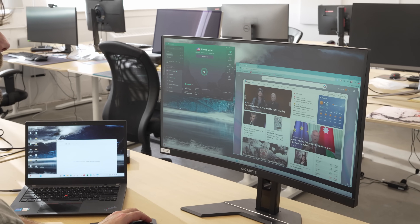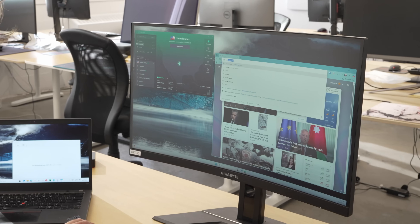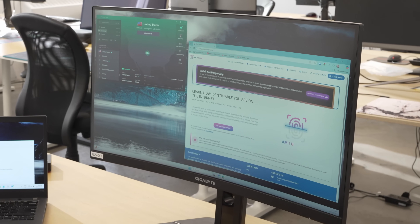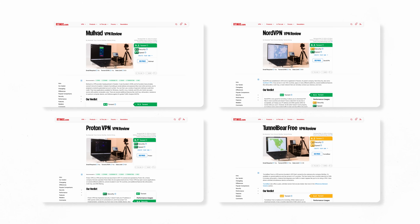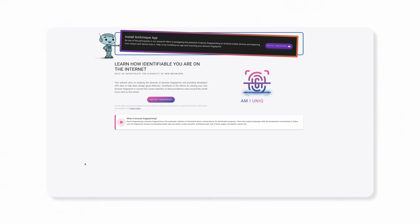To demonstrate that it's not, we tested four different VPNs to see their impact, or lack thereof, on fingerprinting. One by one, we enabled Mullvad, NordVPN, Proton, and TunnelBear Free, and then visited amiunique.org,